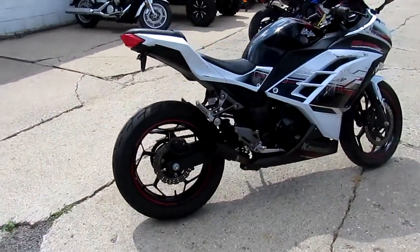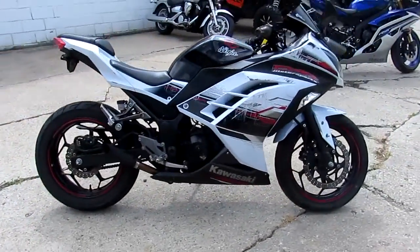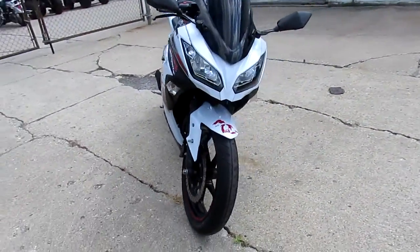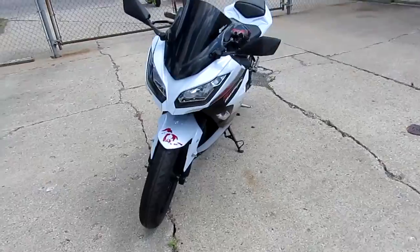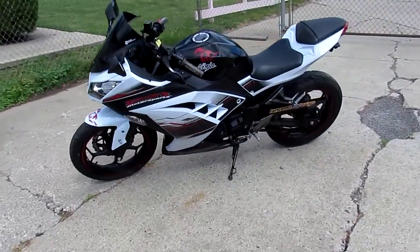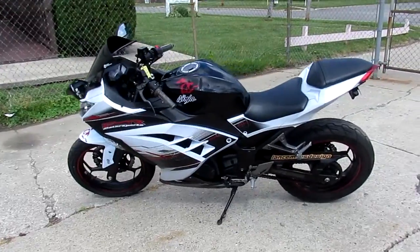Just got a few bumps and bruises. The book on this thing is $3,700 — it's a steal for $1,750. It's a 2014 EX300, won't be here long. Visit our website at ApprovalPowerSports.com. We got guaranteed financing and over 400 used bikes in stock for sale.